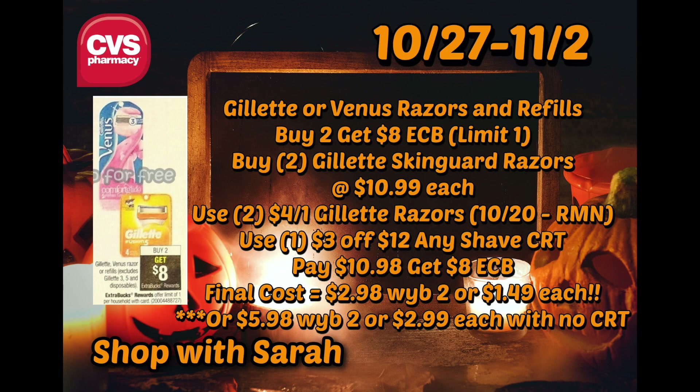So your final cost would be $2.98 for two, or $1.49 a piece. Now, if you don't have a $3 off $12 shave CRT, it would be $5.98 out of pocket for two, or $2.99 a piece — which still isn't a bad deal coming from $10.99. But if you're not in need of the razors and don't have a CRT, I would not do it.